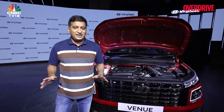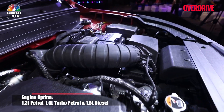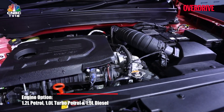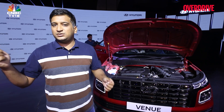The Venue remains mechanically unchanged with this facelift, which means it gets the 1.2-litre naturally aspirated petrol as the base engine, the 1.0-litre turbo petrol, as well as the 1.5-litre turbo diesel. You have all manner of transmission options to go with these engines, which are again quite similar to what was offered earlier.